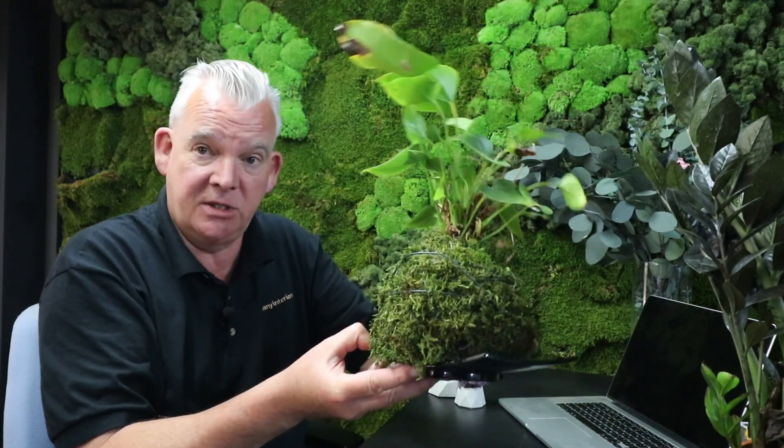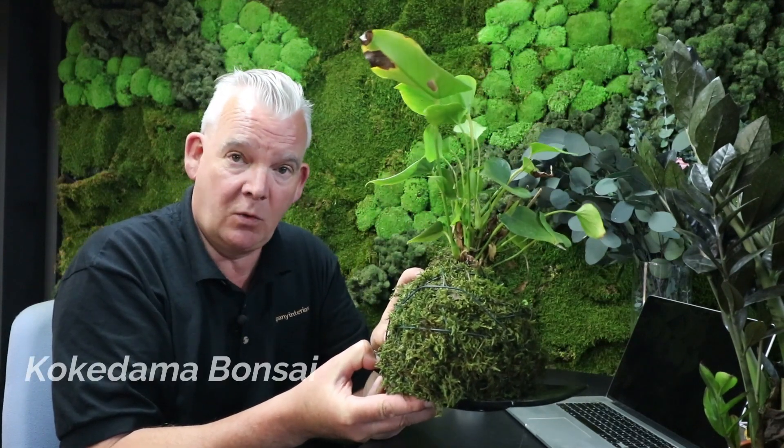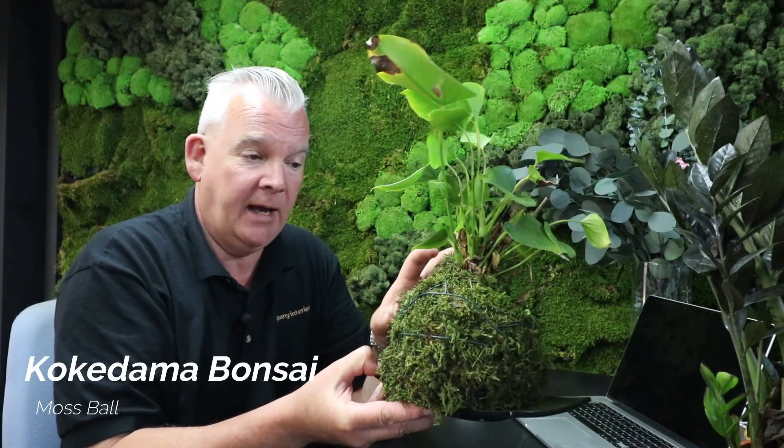In these environments, some plants will just thrive and require very little watering. Others, like those we've produced in some other videos on our channel in Kokedama-style bonsai, will require regular watering and you would have to keep them damp. So it is a lot of work — there is work to be done.